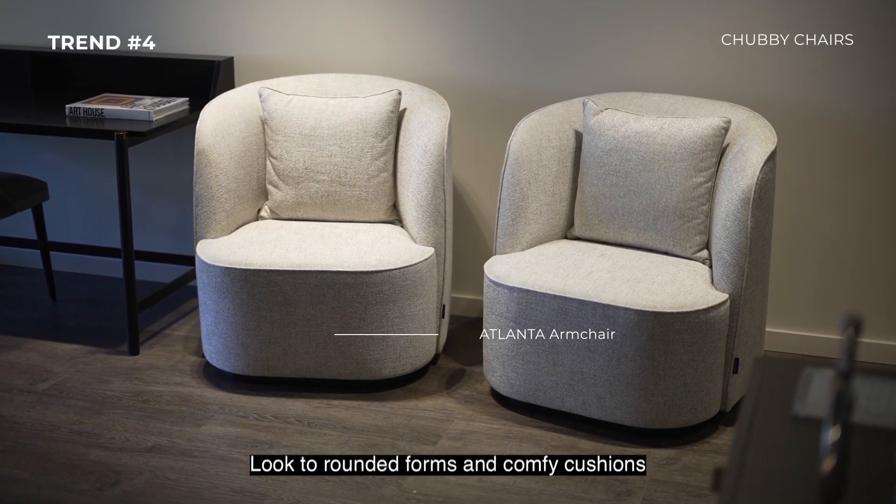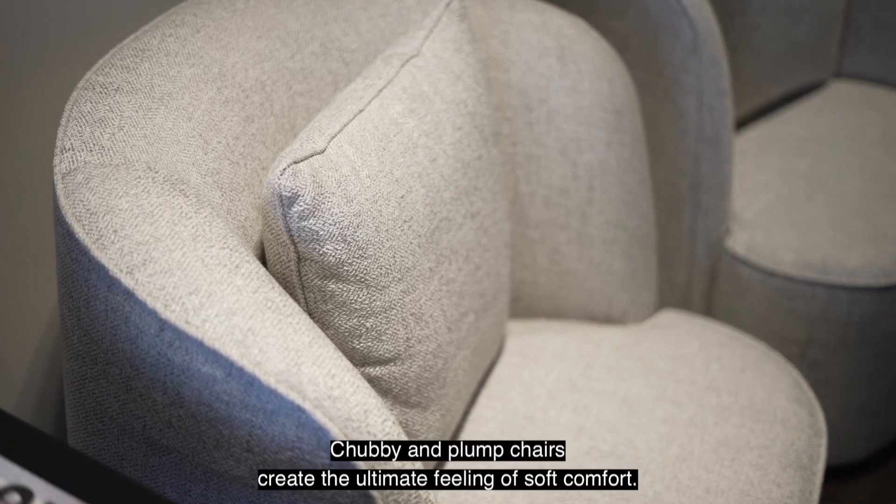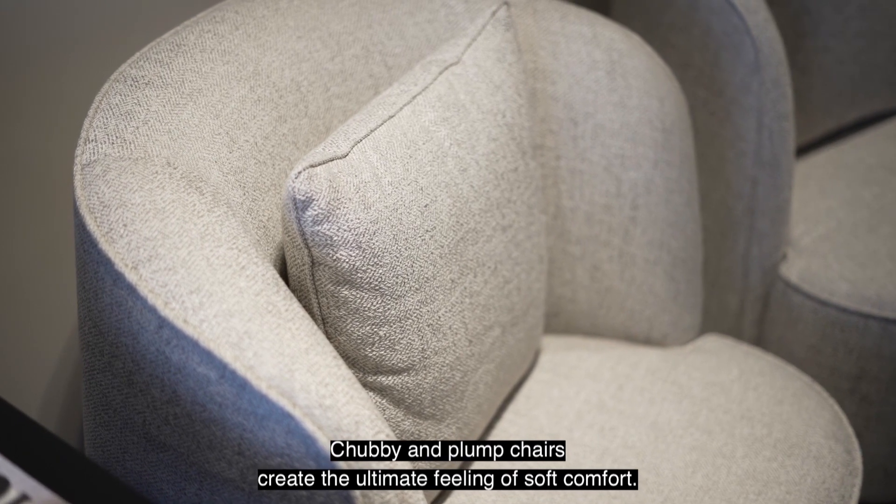Trend number four: Chubby Chairs. Look to rounded forms and comfy cushions for chairs with an inviting feel. Chubby and plump chairs create the ultimate feeling of soft comfort.